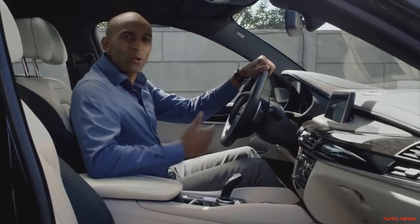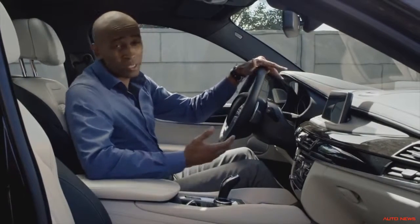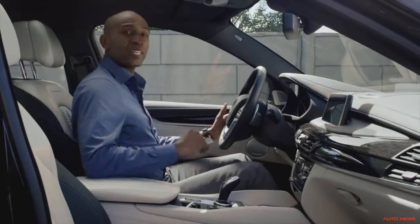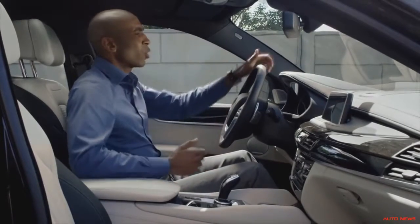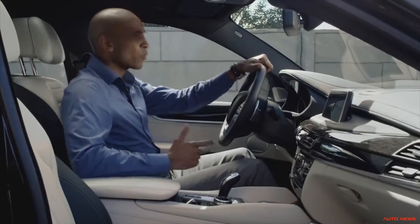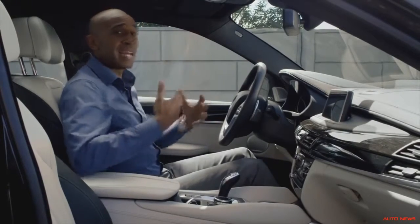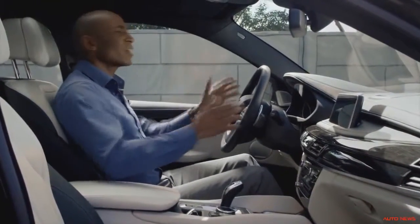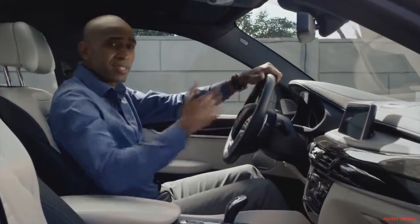Now luxury has always been spelled with an X, so they say. Let's put this claim to the test. The first impression — the elevated seating position for a good traffic overview — is a feature hallmark of the BMW X-Series. A further hallmark: space. I'm fairly tall, about 185 cm or 6'1", and as you can see, it is very comfortable and spacious to sit inside.